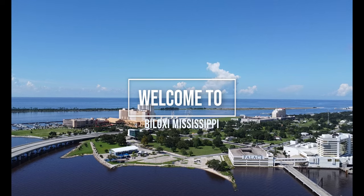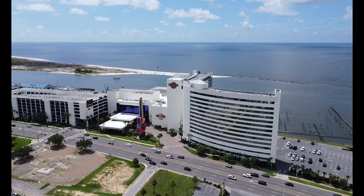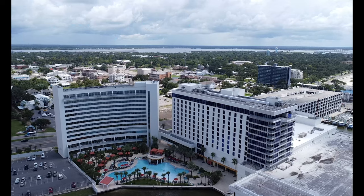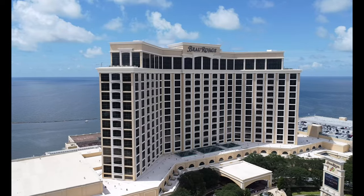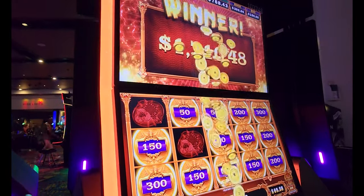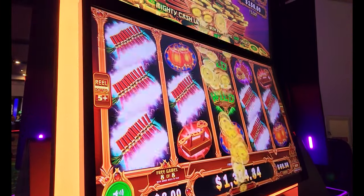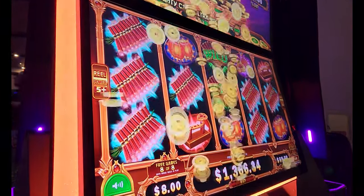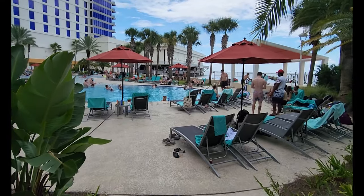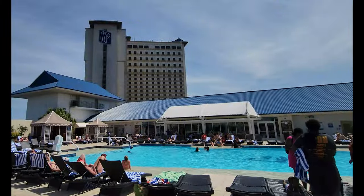Welcome to Biloxi, Mississippi. This area is known for casinos and also referred to as mini Las Vegas. It's a lot of fun. The casinos are great, there are jackpots to be won, pools to enjoy, and so much fun. But what else is there to do here? I was curious, and so I want to share with you what I found — some things in Biloxi plus one bonus thing. Let's go check it out.